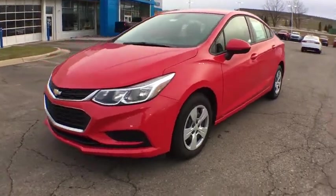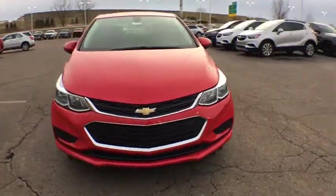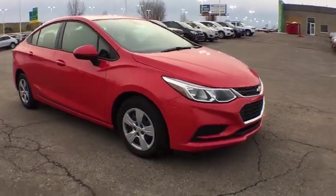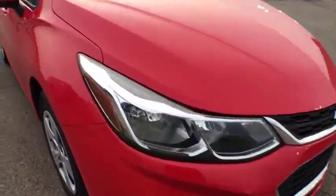2018 Chevrolet Cruze. The Cruze blueprint calls for more than you'd expect. This vehicle has less than 3,000 miles. Here are some of this vehicle's great options.